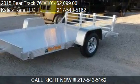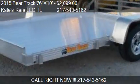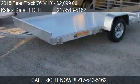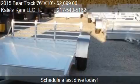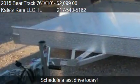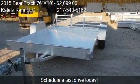This 2015 Airtrack 76X10 is offered by Capes Cars LLC. Priced at $2,099, this 76X10 is ready to sell. This 2015 Airtrack 76X10 has just over 1 mile.